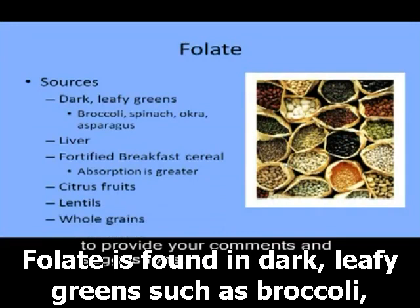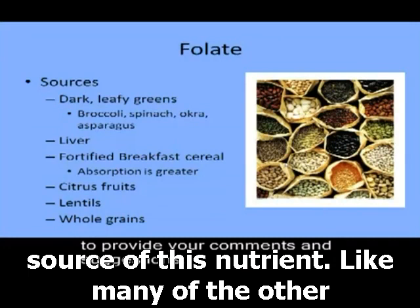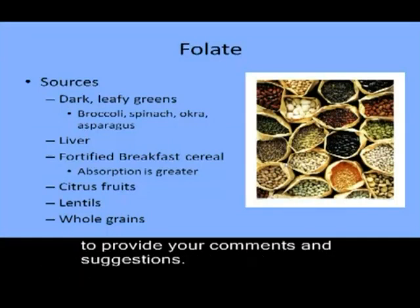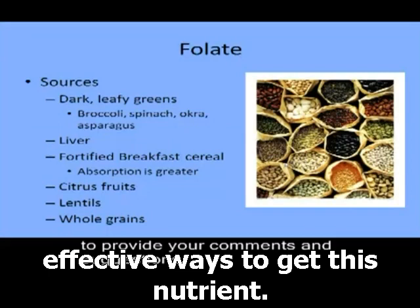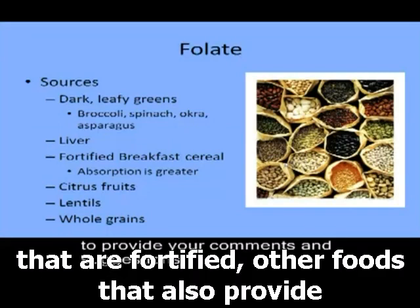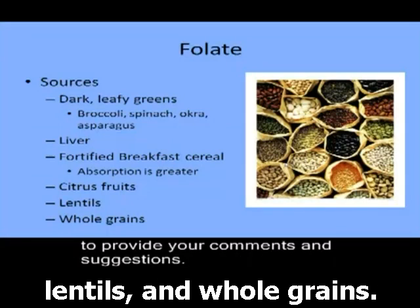Folate is found in dark leafy greens such as broccoli, spinach, okra, and asparagus. Liver is also a great source of this nutrient. Like many of the other water-soluble vitamins, fortified breakfast cereal is also a good source — and may be one of the most effective ways to get this nutrient, because absorption tends to be greater in fortified foods. Other foods that also provide folate include citrus fruits, lentils, and whole grains.